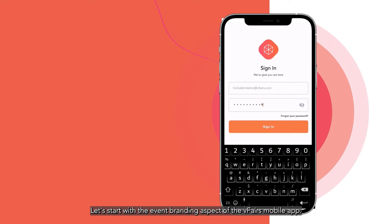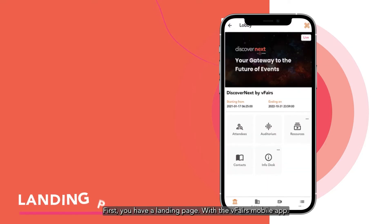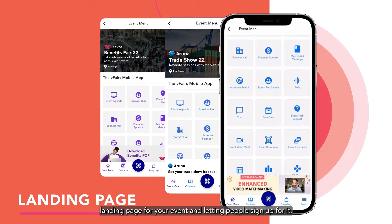Let's start with the event branding aspect of the vFairs mobile app. First, you have a landing page. With the vFairs mobile app, you can make a great first impression by creating a beautiful custom landing page for your event and letting people sign up for it.